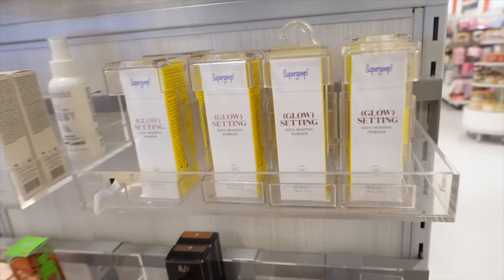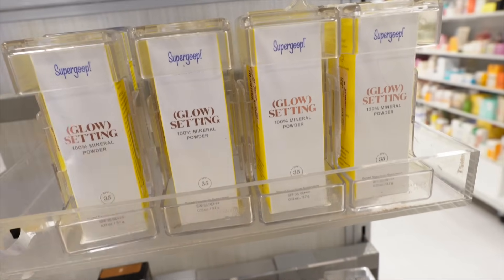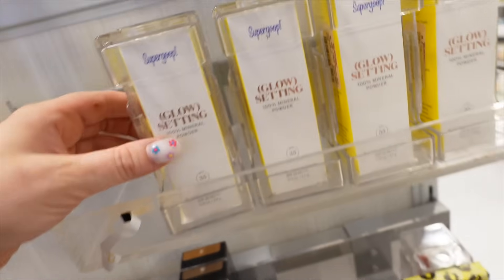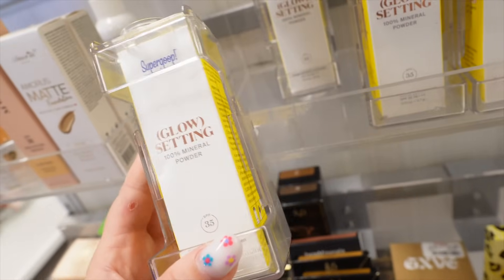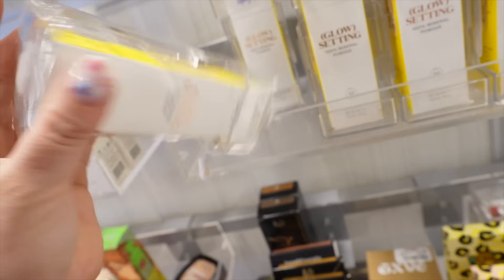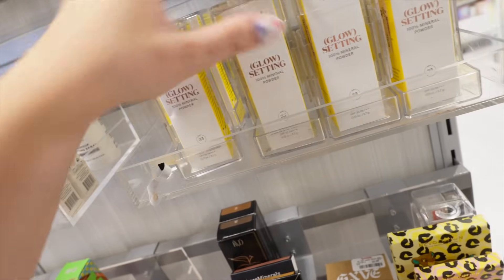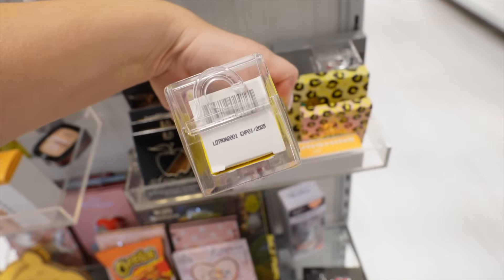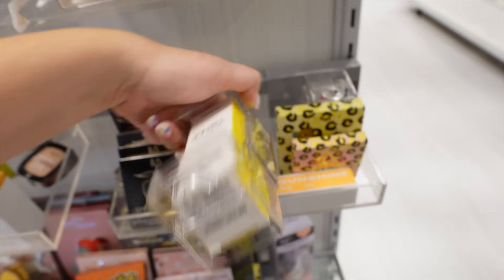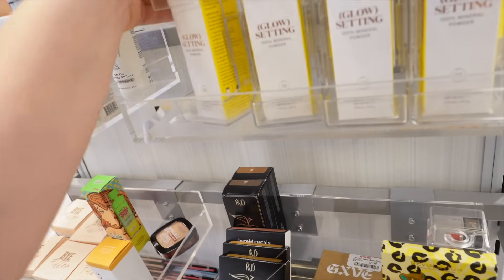I'm seeing lots of Supergoop this week, which is new to the store. They have the Glow Setting Mineral Powder — I really like these. You can stick them in your bag as a touch-up powder and they also have SPF in the formula. The one thing to watch is the expiration date, because sunscreen expires pretty quickly. This one expires January 2025, so you have limited time, but if you use it a lot you'll definitely go through it. Just be careful with SPF.